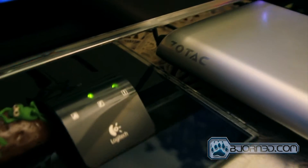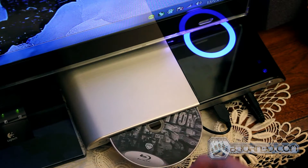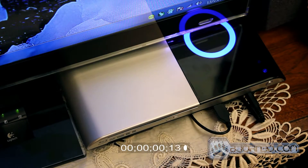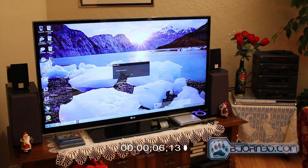First we are going to start off by testing the ZBox's main feature, the Blu-ray drive. We are going to insert the movie Inception and take a look at how long it takes for the ZBox to load the movie, and then check out how smoothly it runs.